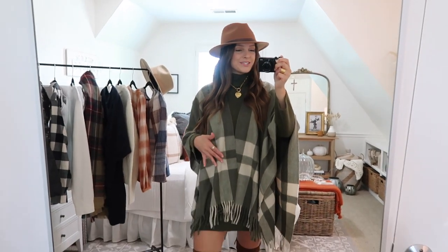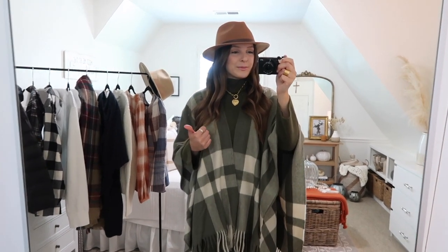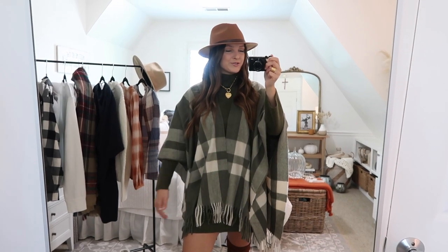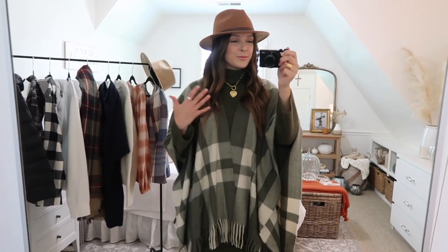I'm just going to run through a couple different ways you can style this sweater dress, but I wanted to mention this poncho that is also from Target — I shared it in one of my previous Target fall hauls so make sure to check those out. It is the perfect thing to pair with this green sweater dress. I absolutely love this. I think it's just so pretty — a more chic way to style this sweater dress for the fall season and into the winter time too.